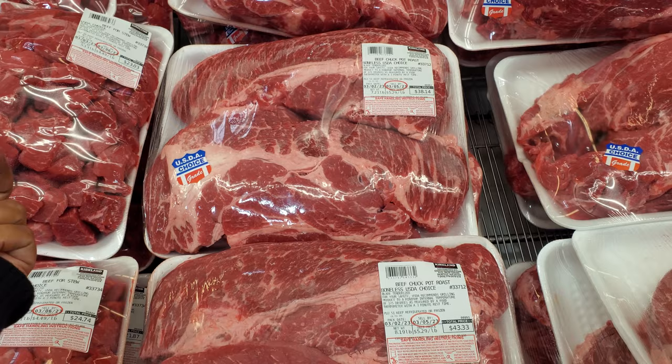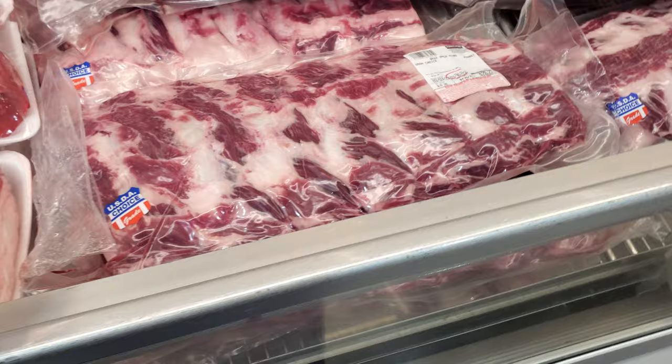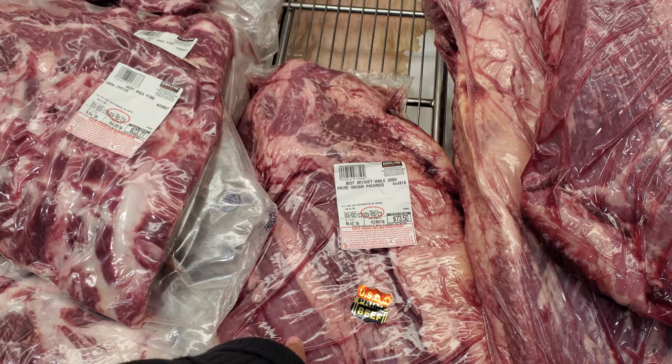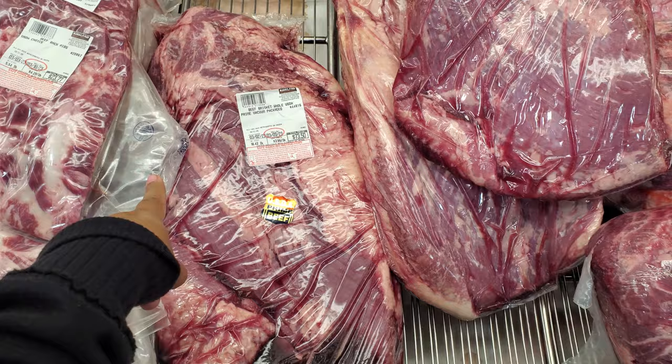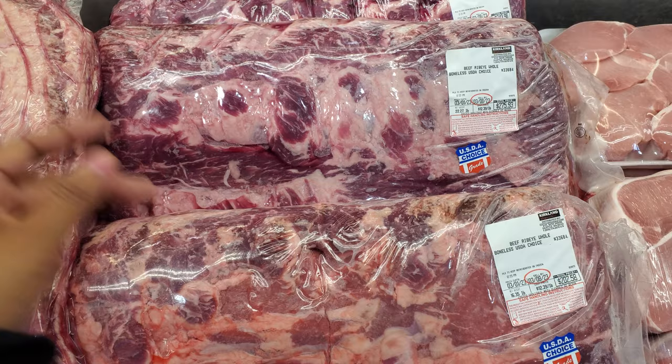USDA Prime — the round — $5.49 a pound, $30.80. The Beef Back Ribs are $4.29 a pound, so $26.21; lowest in here is $21. The Whole Brisket is $3.99 a pound, USDA Prime, so $73.50; lowest is $54. And the Beef Ribeye Whole is $12.39 a pound, total $275; lowest is $202.